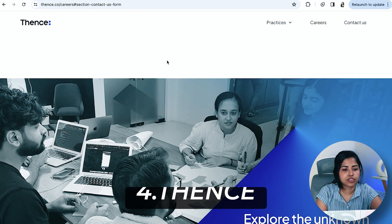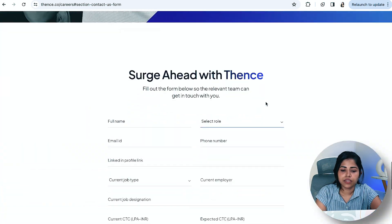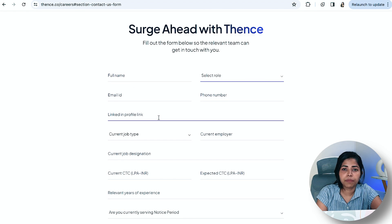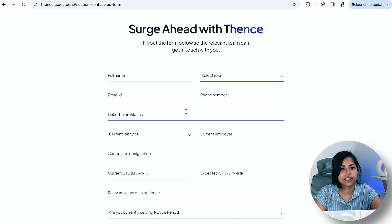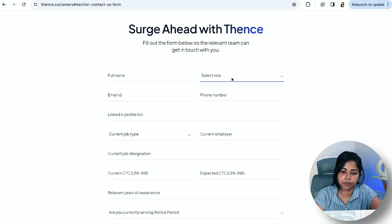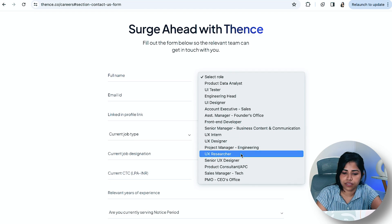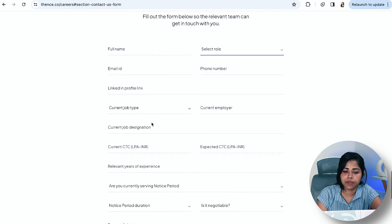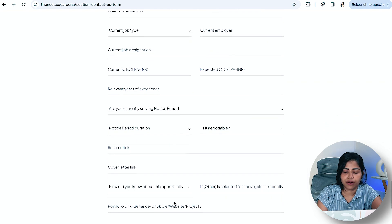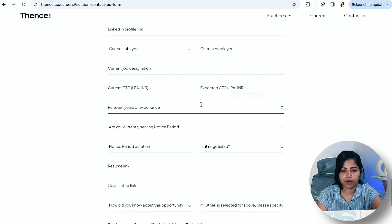Going next is a company called Tense. If you go to their careers page, you can see open opportunities. I've also seen their openings on LinkedIn and Glassdoor, so you can apply from their website or those platforms. Roles available include UX Intern, UX Designer, UX Researcher, and UI Designer. You can select your role, enter your experience, and start applying. Freshers can apply too, as the years of experience required are very small.